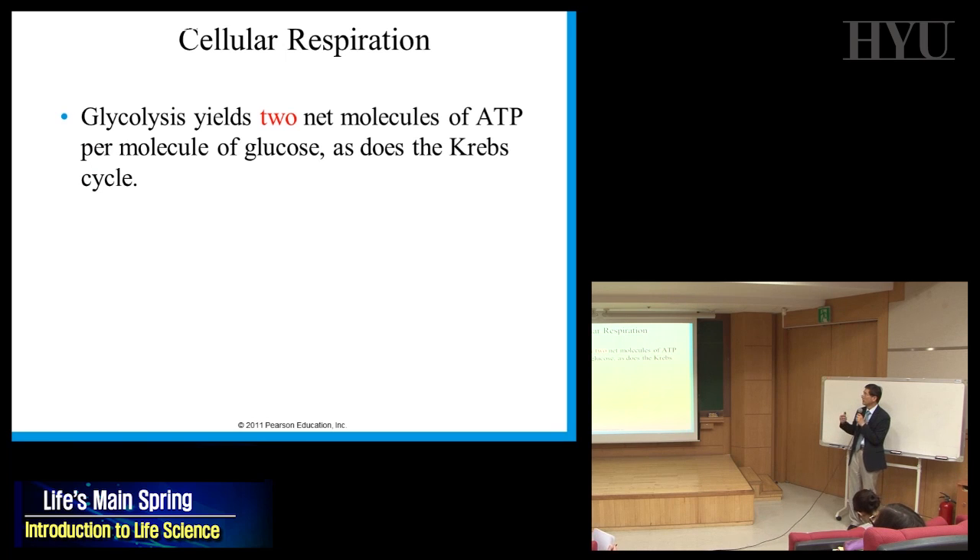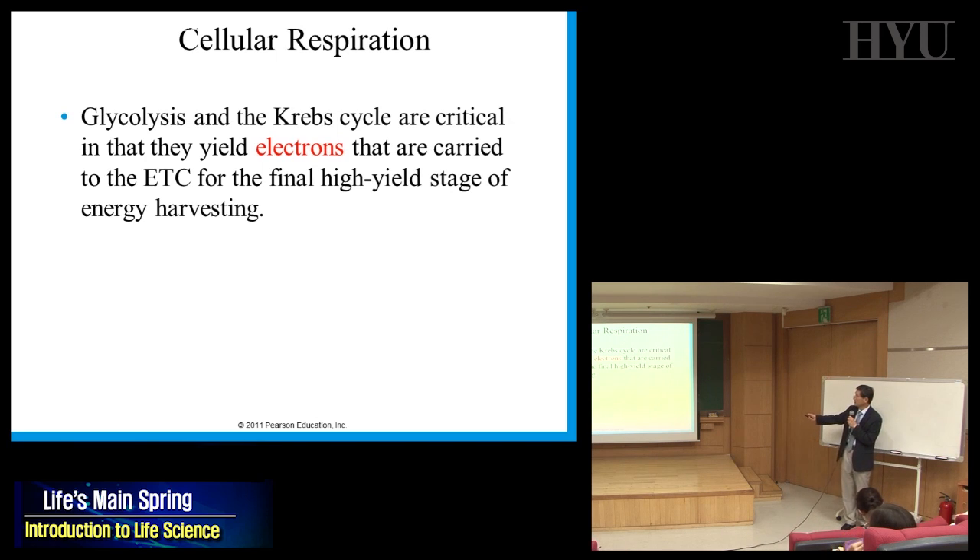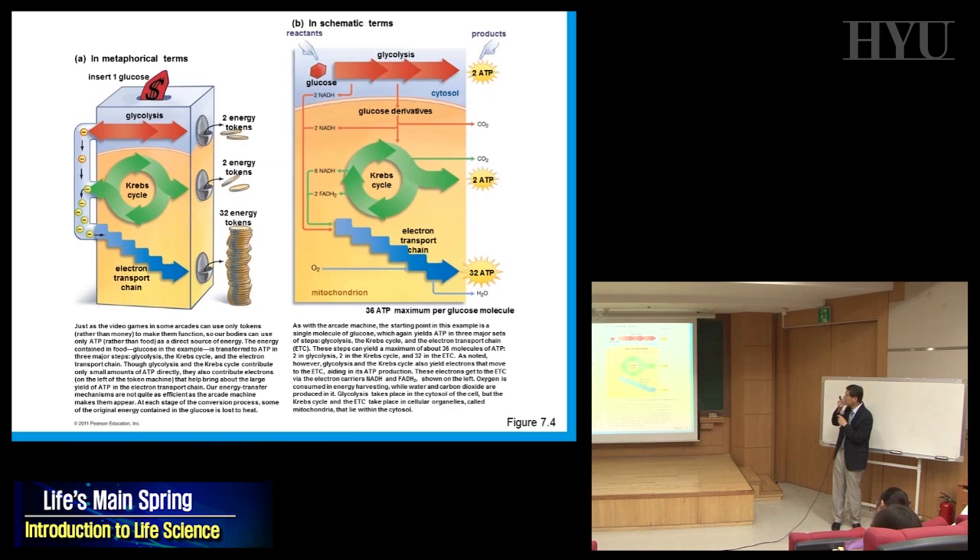Glycolysis generates only two net ATP molecules per glucose. But it also produces electron carriers: two NADH. The Krebs cycle also generates two ATPs, but importantly produces six NADH and two FADH₂ — a slightly different electron carrier — sending all those electrons to the electron transport chain, which is where the name comes from.